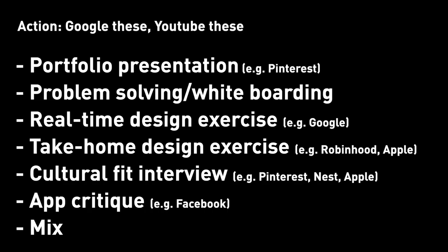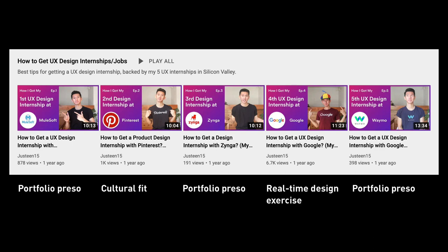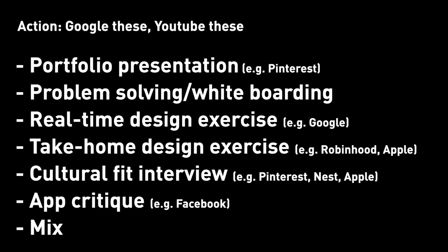Other than that, you can also search for resources on how to prep on other interview types on Google or YouTube. I have some topics covered in some of my previous videos. If you want to see a video on any of these, drop a comment down below and I will get to it.